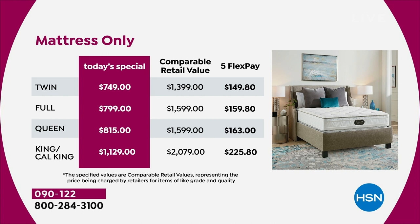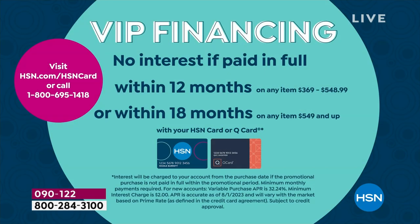On the FlexPay column, you can get this home on any major credit or debit card — no interest, no finance charges, cost spread over five months. The other way to shop is with VIP financing: if you have an HSN credit card or a QVC credit card, you can spread the cost over 18 months. As an example, the twin or full set at about $45 to $50 per month, the queen set at about $55, and the king or California king at just over $73 per month. Whichever way you do it, you can spread the cost and make it very affordable.